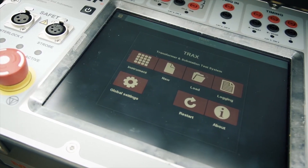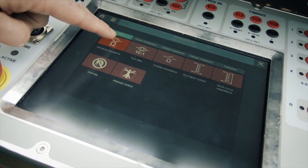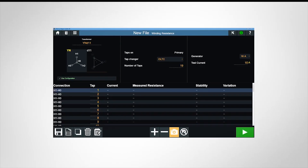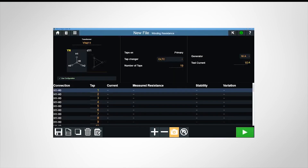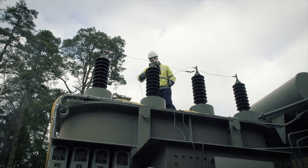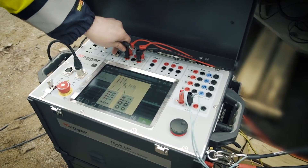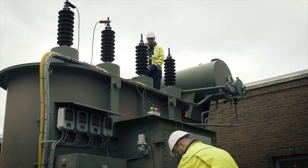TRAX is easy to learn and use with a single interface architecture for all tests, reducing user training costs compared to using a different app for each instrument. The appropriate connection diagrams are provided and only the necessary functionality is displayed, making each test simple and time efficient. It also provides full manual control for custom defined measurements.